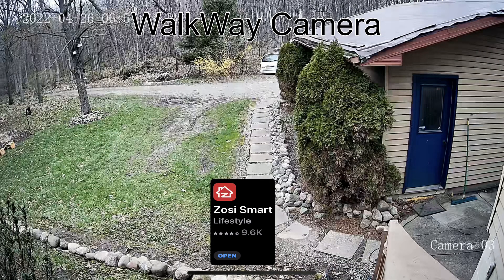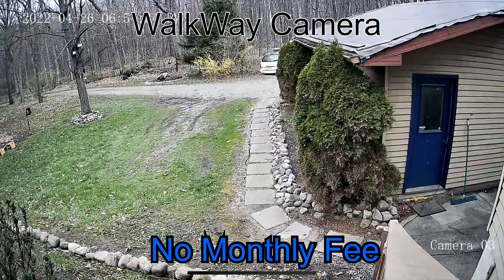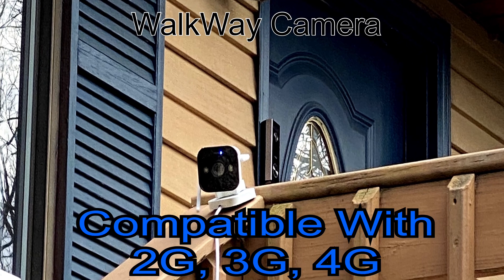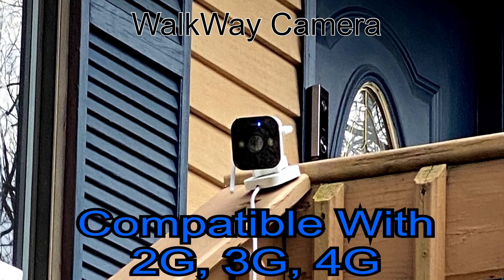What I'm excited about is the OZ smart app. When you use a QR code and get it set up, you can access real images on your phone. You can check on your home or business whenever you have an internet connection. This free app means no monthly charges for live view and playback on your smart devices with Wi-Fi — do it with 2G, 3G, or 4G, anytime and anyplace you want.